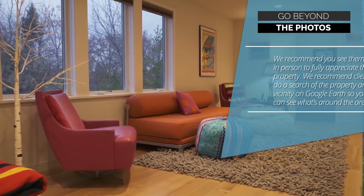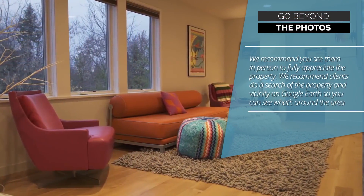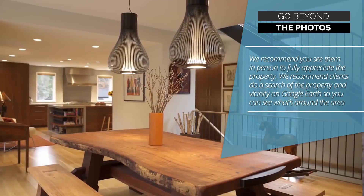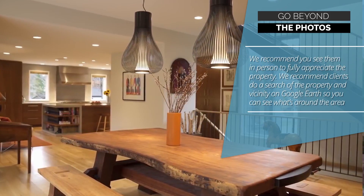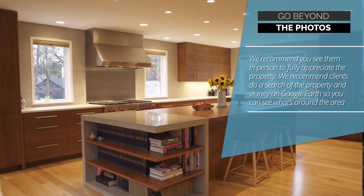Three, go beyond the photos. We recommend you see them in person to fully appreciate the property. We also recommend clients do a search of the property and vicinity on Google Earth, so you can see what's around the area.